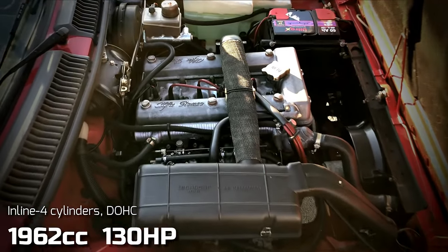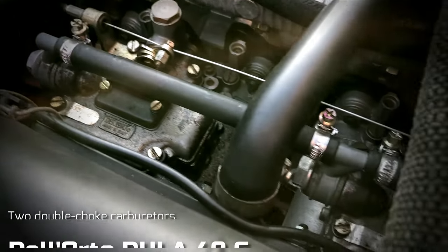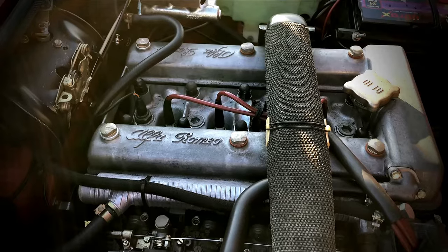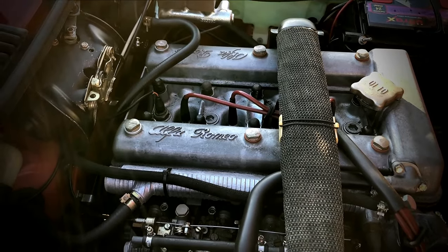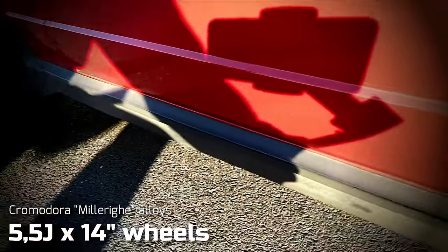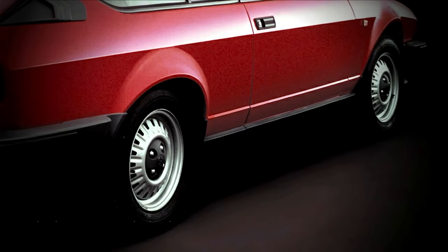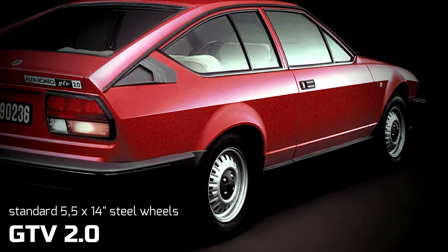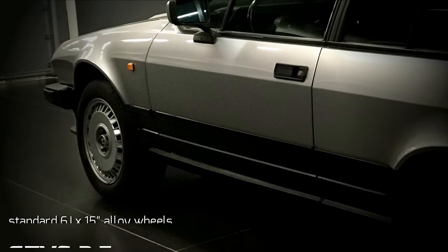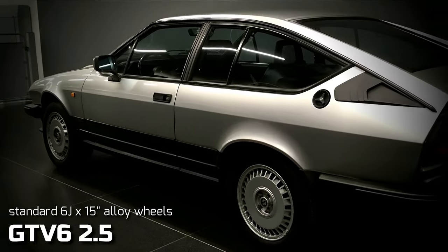Under the restyled GTV 2-litre's bonnet, there were no surprises. The engine was the classic all-aluminium Twin Cam 4, fed by the traditional pair of double-choke 40 mm side-draft carburettors, producing 130 horsepower and 132 pound-feet of torque. This gorgeous survivor wears a lovely set of Cromodora Turbine 14-inch alloy wheels, but these weren't factory fitted. Italian GTV 2-litre buyers were reminded of their inferior status by the rather ungainly 14-inch steel wheels fitted as standard, with 15-inch alloys similar to those on the V6 available as an option.